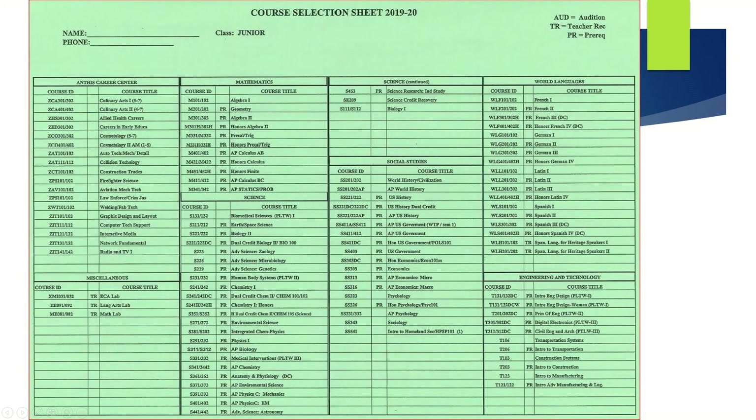Your course selection sheet contains all course options available to you. For each class, you'll see the course name, the course number, and then a column to indicate whether the course has any prerequisites, teacher recommendations, or additions required.